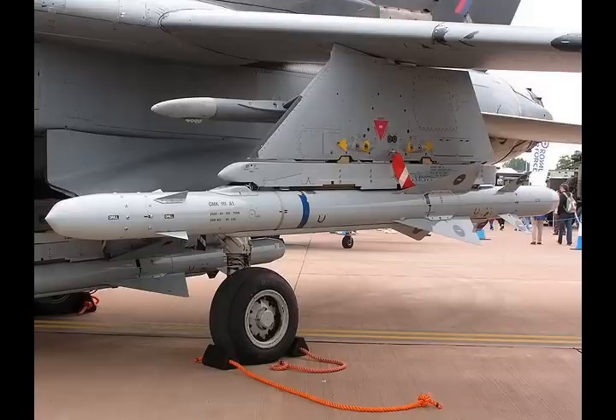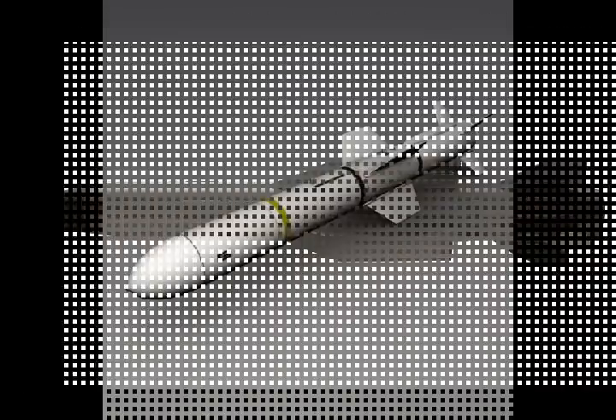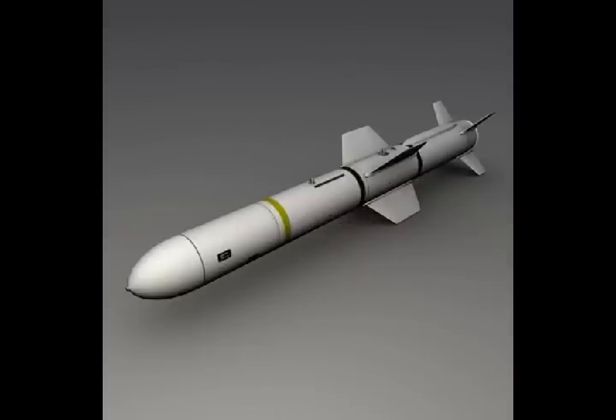This is a state-of-the-art air-to-surface missile. The range of the missile is believed to be 100–125 km, and it will be mounted on the combat aircraft of the IAF such as the Sukhoi and Tejas light combat aircraft. The entire missile is being developed indigenously, including the seeker.